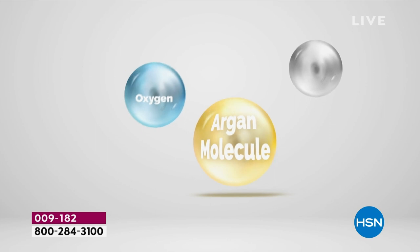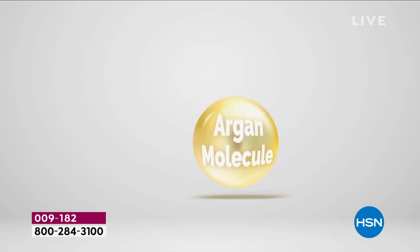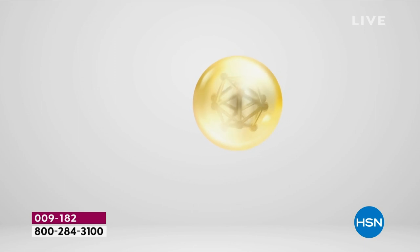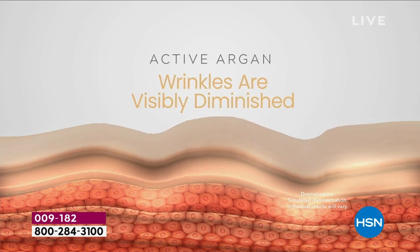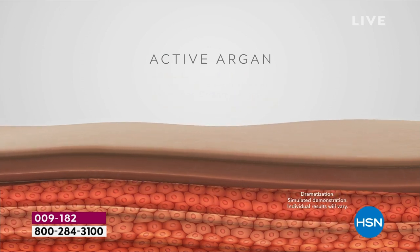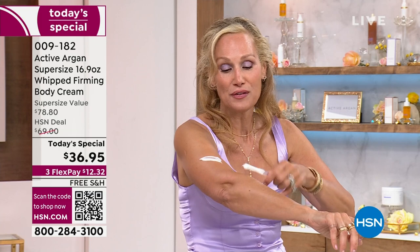You take organic argan oil, add two molecules — ozone and oxygen — and that makes it six times more hydrating. It's a smaller delivery system, totally proprietary. When you have this delivery system combined with three different ceramides, shea butter, sweet almond oil, and antioxidants, that's why you get that instant firming.